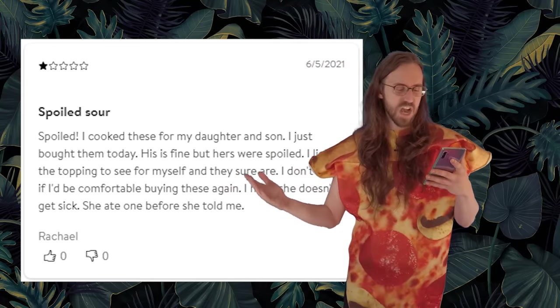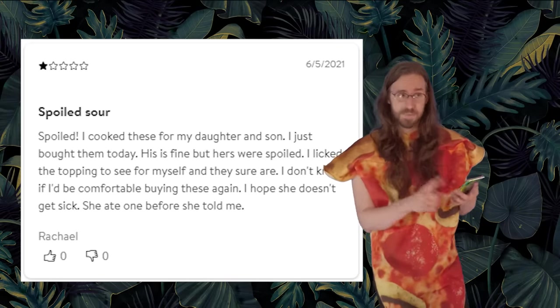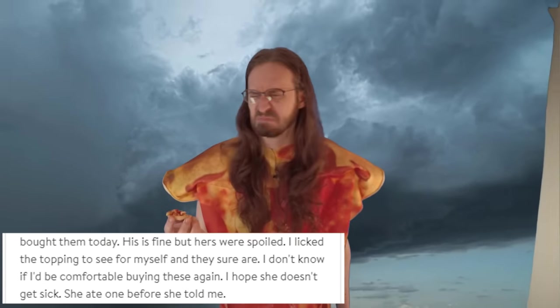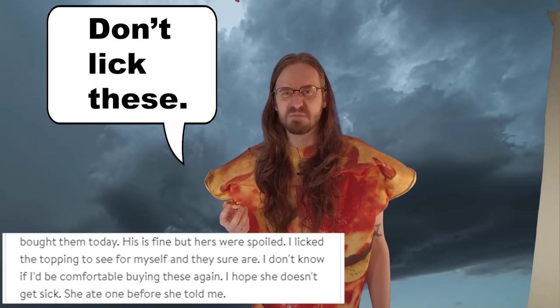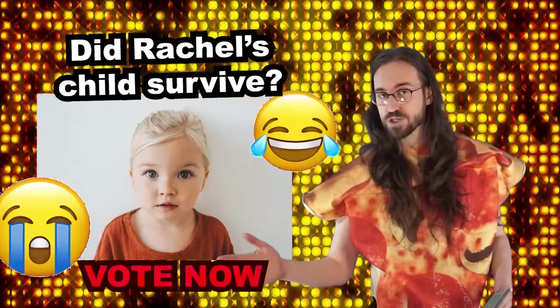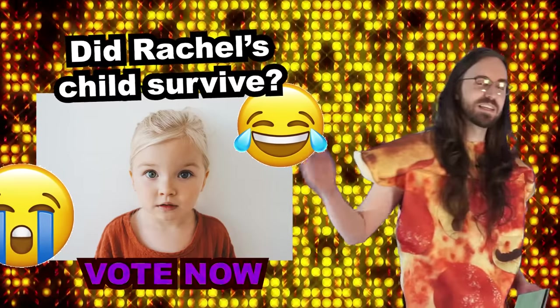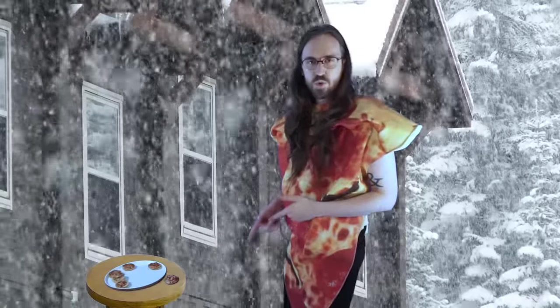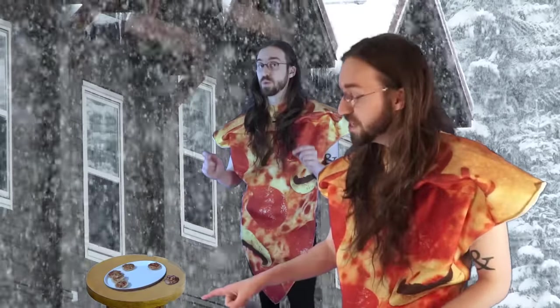Spoiled! 'I cooked these for my daughter and son. I just bought them today. His is fine, but hers was spoiled. I licked the topping to see for myself, and they sure are. I don't know if I'd be comfortable buying these again. I hope she doesn't get sick. She ate one before she told me.' It's a pretty exciting story, Rachel. I hope your kid's okay. Viewers, you can call in right now and vote: is Rachel's daughter still alive after eating pizza bagels? Yes or no? She's probably dead. Okay, it's been long enough for these things to really cool off, and the taste is getting a little weird. If you get them, be sure to eat them quick, because when they cool off, they taste really weird. But all in all, decent snack. Would eat again, and hey, it's a great value if you're into great values.